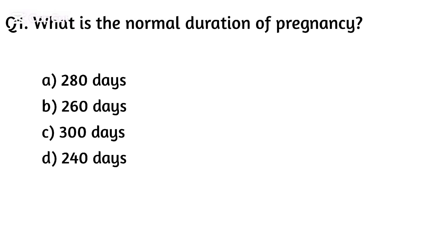Question one. What is the normal duration of pregnancy? Option A: 280 days, Option B: 260 days, Option C: 300 days, Option D: 240 days. The right answer is Option A: 280 days.